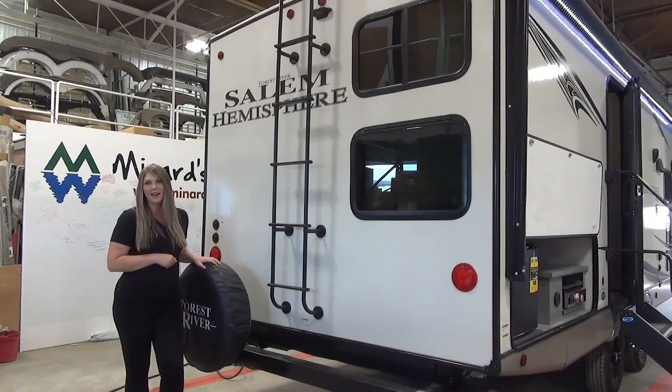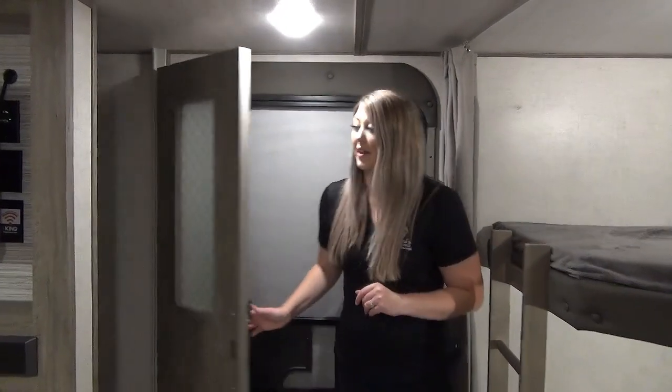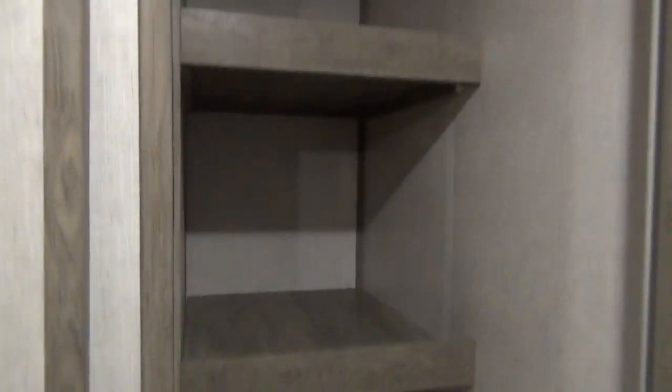Let's go take a look inside and see what it's got to offer. Right off the front entrance we've got a beautiful pantry — a great spot for extras, your shoes, or you could even put some hooks in there for your jacket.